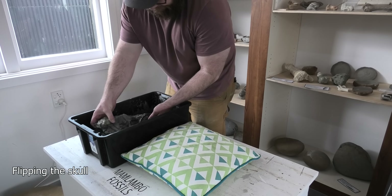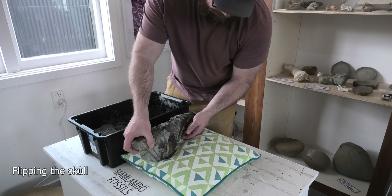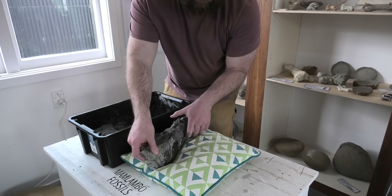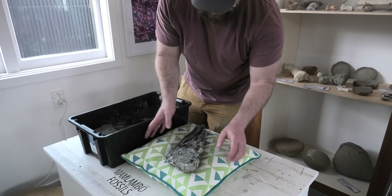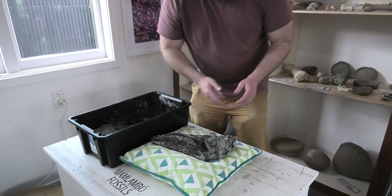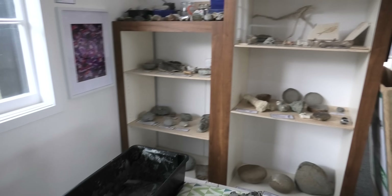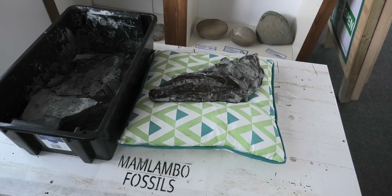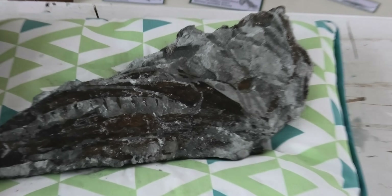It's coming loose... it's coming loose... it's coming loose. That's looking real good. Okay, that's gone really well. Look at it — it's got the other side of the jaw over there.